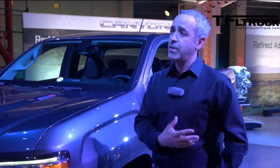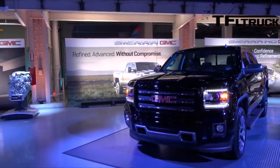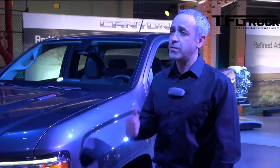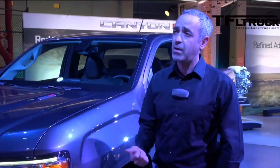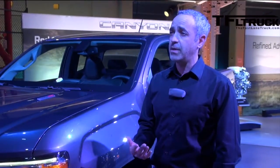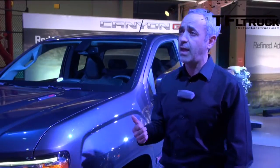Would it be fair to call it a baby Sierra? I think that's okay — it doesn't bother me at all. The idea is that it has all of the attributes we baked into the Sierra. We talked about refinement, quiet, making it a great driving truck, but first it has to have great capability. In the mid-size market, the Canyon is going to have best-in-class towing and best-in-class payload.